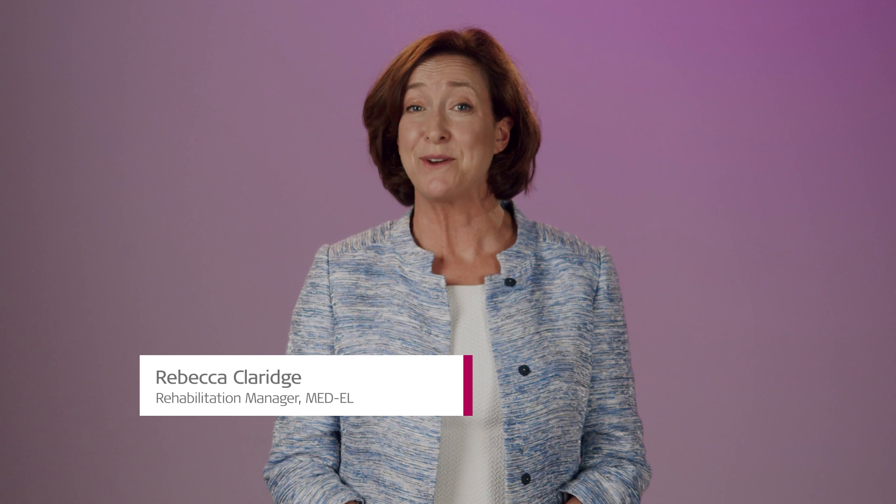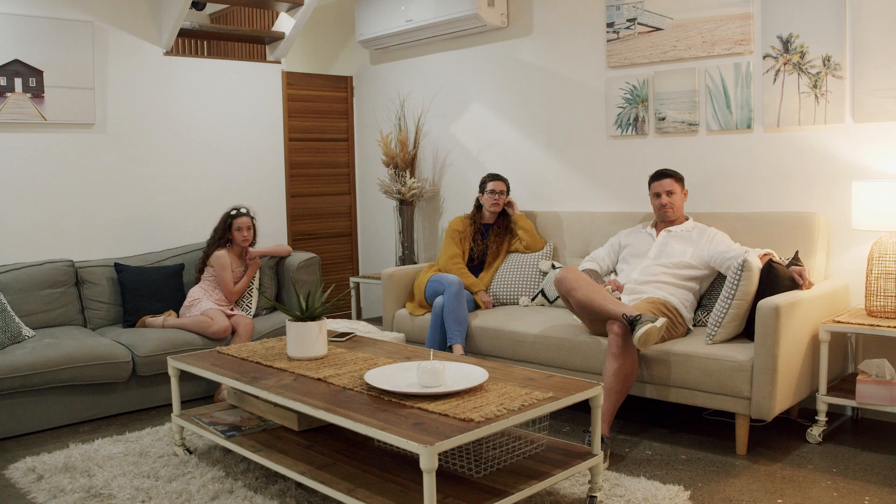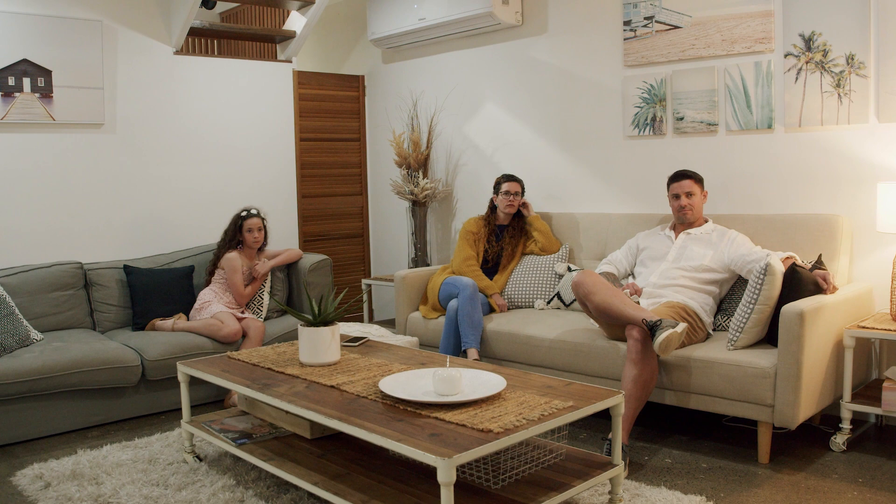Hello and welcome to Rehab at Home with Medel. In our last episode, you met Trudy and her family. In this episode, we will hear about Trudy's early experiences learning to understand conversation with her cochlear implant, and we'll see an activity you can do at home to help.